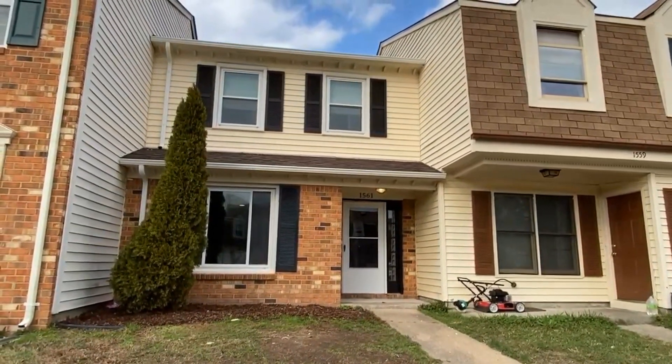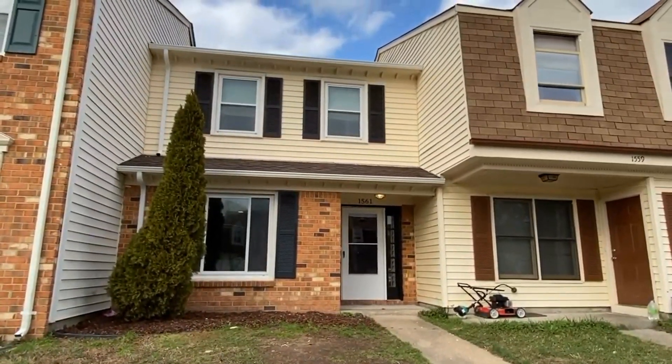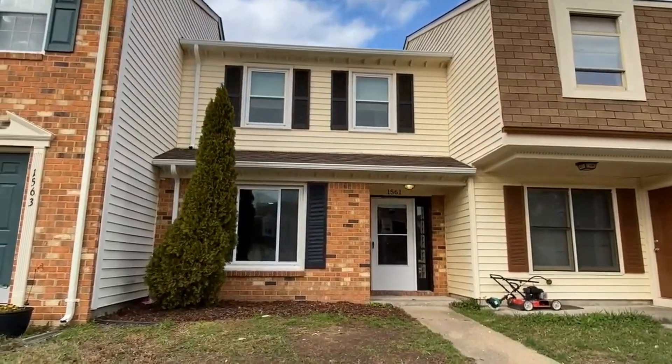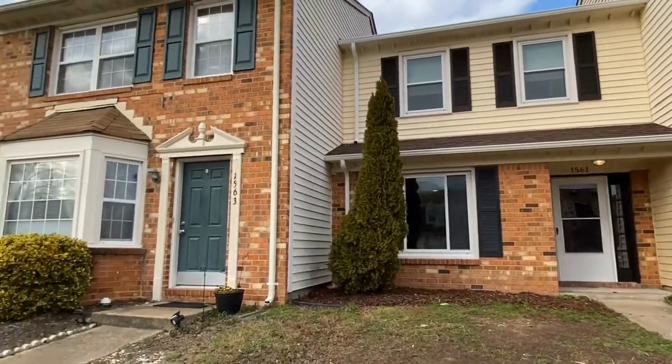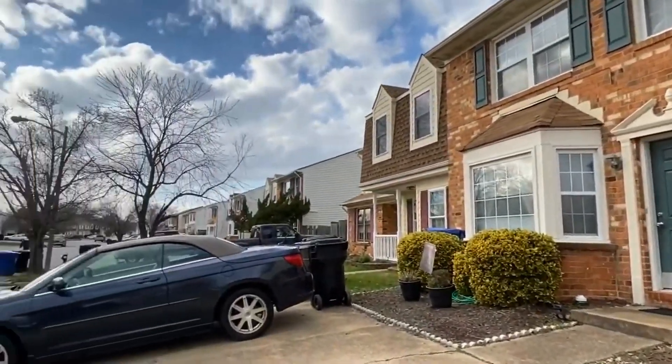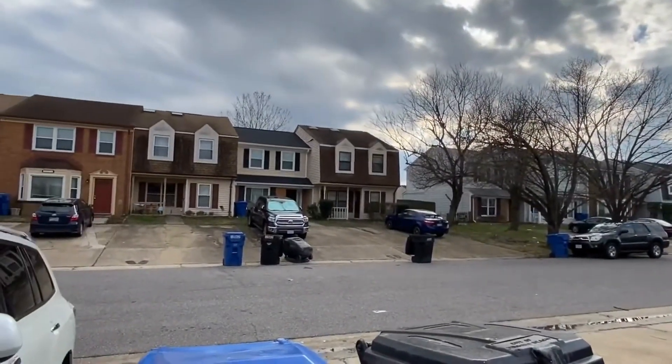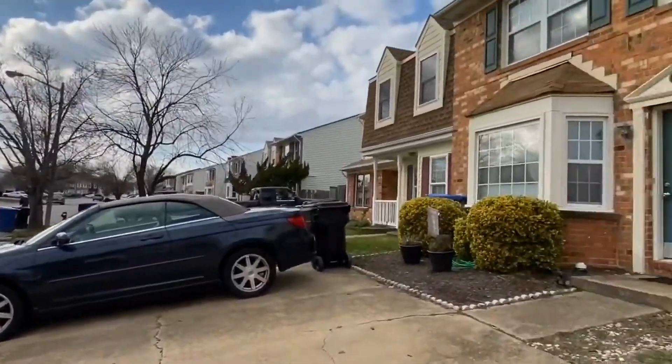Welcome back. This is Patti Robertson again with PMI Virginia. Today I'm out at 1561 Jameson Drive in Virginia Beach. This is a cute townhouse community over off Farrell Parkway in the south — southeastern part of the city.